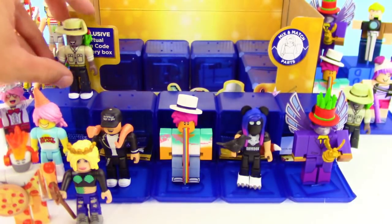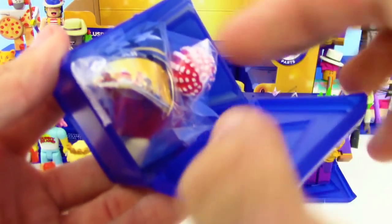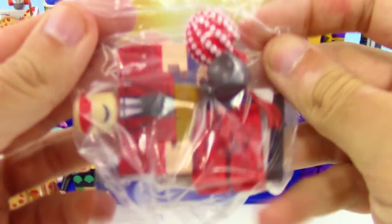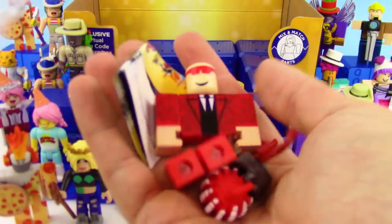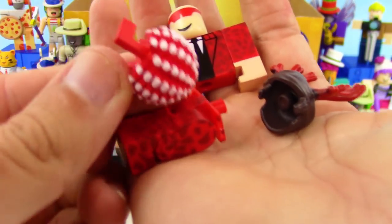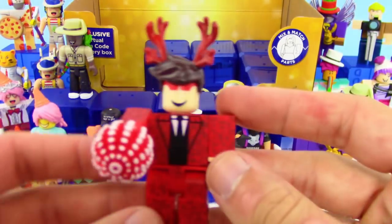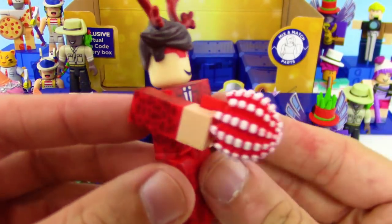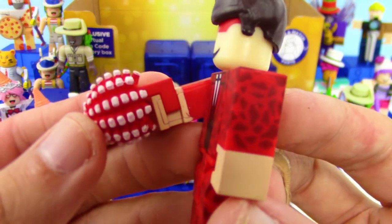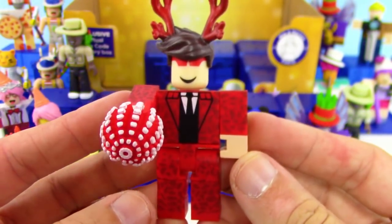Another new one — we got Lethal 682! I'm not sure what this accessory is — maybe a disco ball? I'm probably totally wrong on that. He's got moose antlers and I love that suit collar — this is awesome. He didn't want to stand at first but we got him to stand.